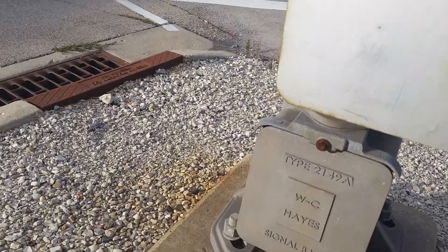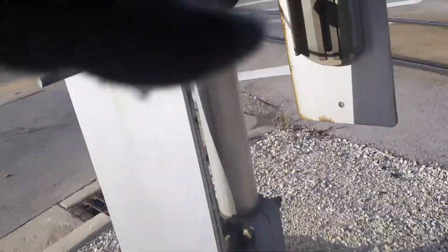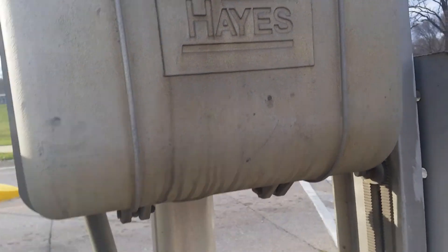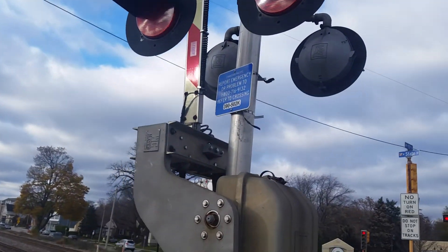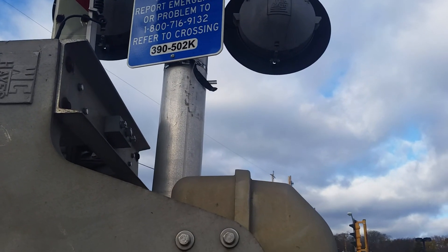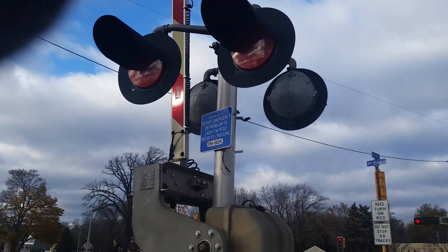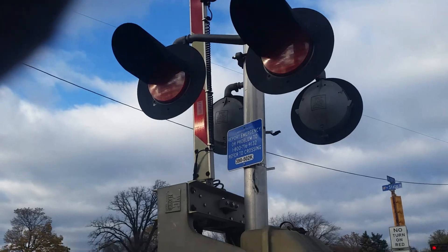First, we have a Wester Cullen Hayes Signal Base. Next, we have a Wester Cullen Hayes Gate Base. Right here, we have the emergency information. The number is 390502K. And right here, these are the Wester Cullen Hayes 12 by 20 inch lights.